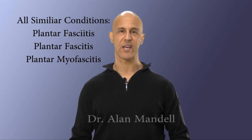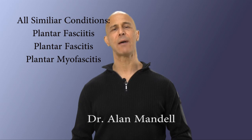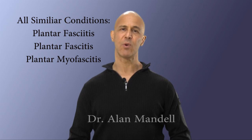Hi, good day. Plantar fasciitis, or plantar myofasciitis. This is a common condition seen with millions of people worldwide.